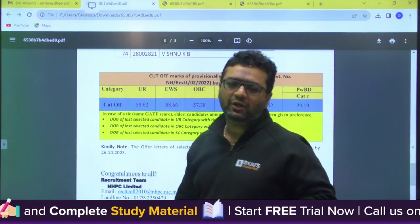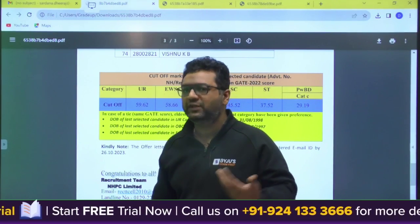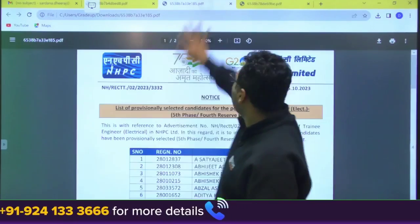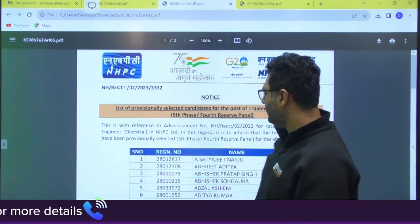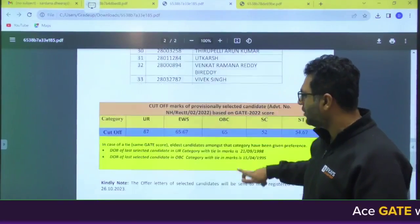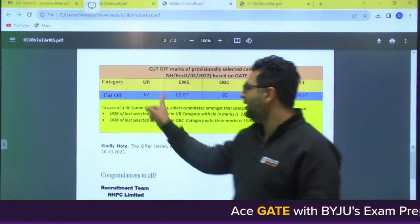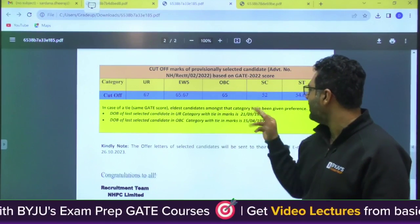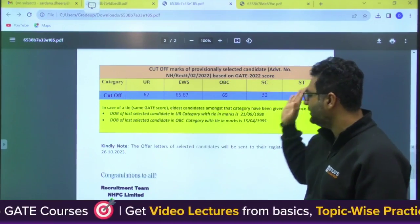You can see cutoffs change drastically across branches because the number of seats varies. For Electrical, if you see the list, the cutoff for General is 67, EWS 65.67, OBC 65, SC 52, and ST 54.67.